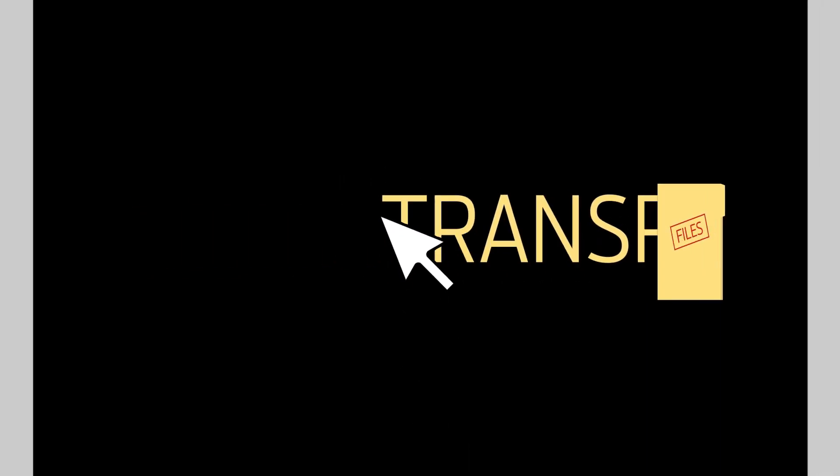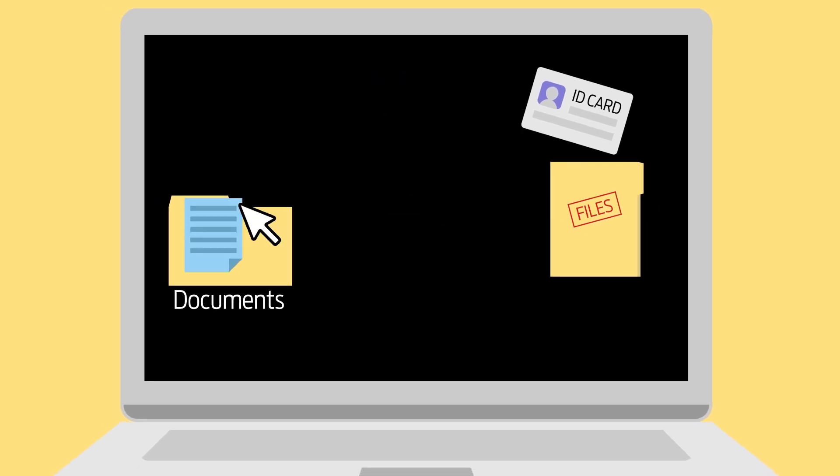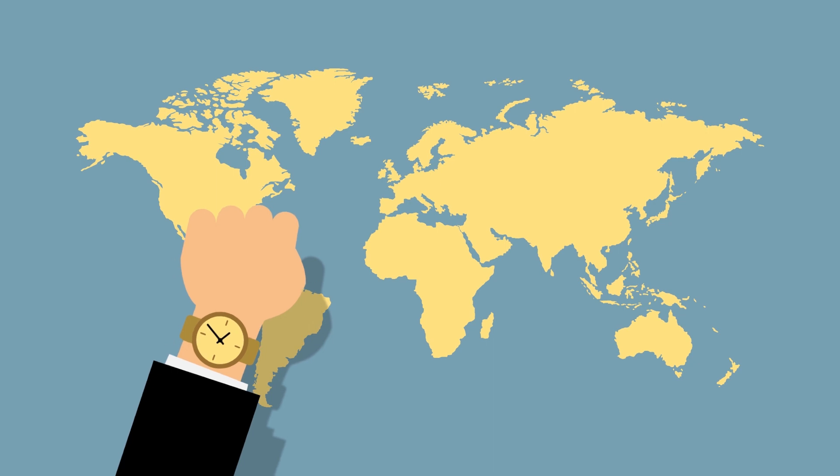Transparent. OneCoin is the first cryptocurrency to store KYC documents on its blockchain. Fast. One minute per block — this is how long it takes OneCoin to make a transaction.